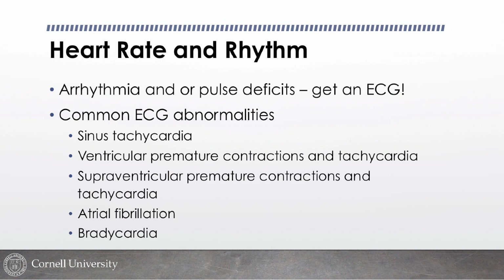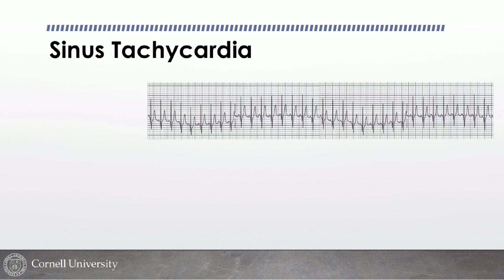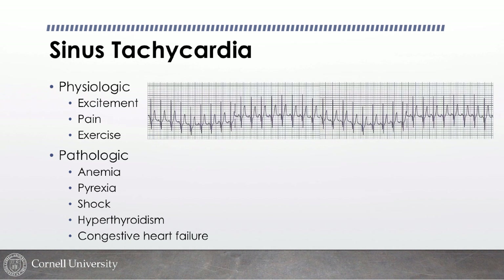For heart rate and rhythm abnormalities, we get an EKG. The most common patterns we see are sinus tachycardia — a fast regular rate with a PQRST for every complex — which can be due to pain, excitement, fear, anemia, fever, shock, or hyperthyroidism. Lots of pathologic reasons exist for sinus tachycardia; the heart is beating faster trying to meet the body's oxygen delivery needs.